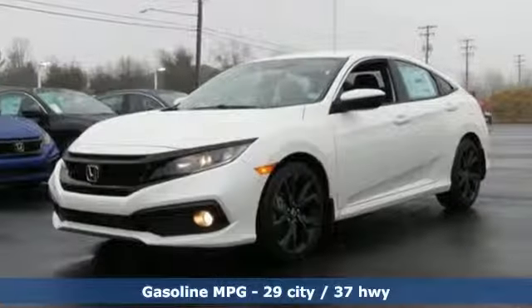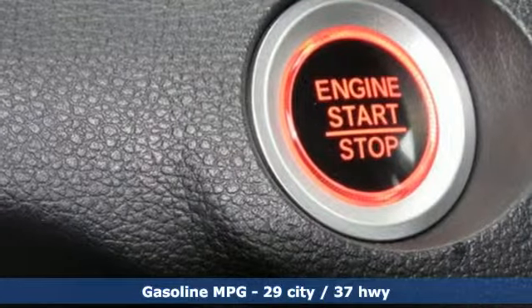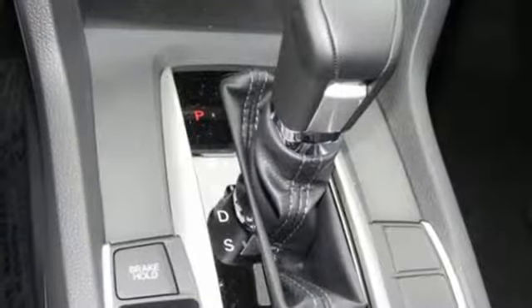Streaming audio, doors and push button start proximity key, manual tilting steering column, remote engine start.